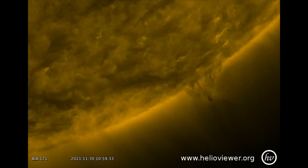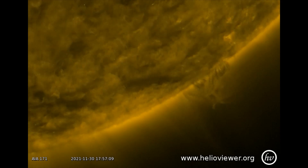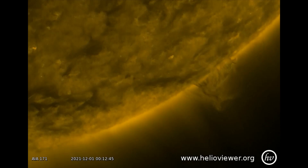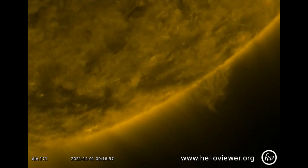At the 5 o'clock position on the sun, we observe solar prominences, which is a structure in the corona consisting of cool plasma supported by magnetic fields. In visible light, prominences appear as bright structures over the solar limb.